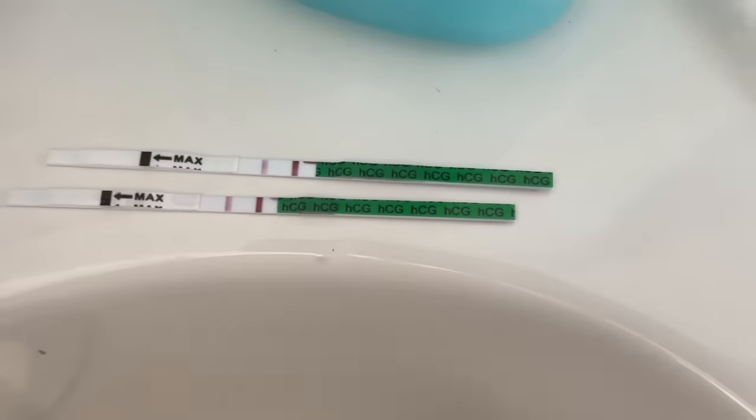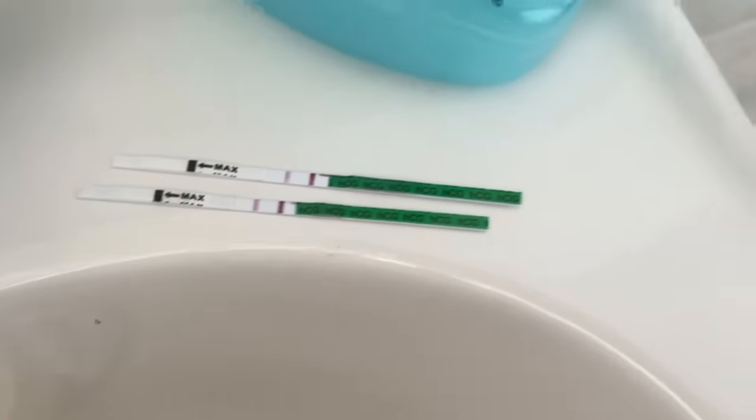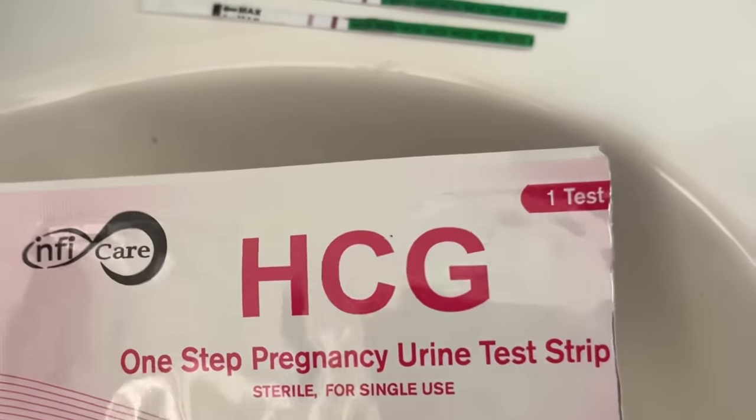I just woke up. It's Sunday morning, November something. I've been feeling really nauseous the past few days and I decided to take a pregnancy test. But I kind of have a phobia of pregnancy tests because they've been negative for a year. But guys, look at this — I took two of them and they both have a bright line. I think that means positive. I'm literally trembling, I'm literally shaking. Am I pregnant? Oh my gosh. I didn't think I could get pregnant.